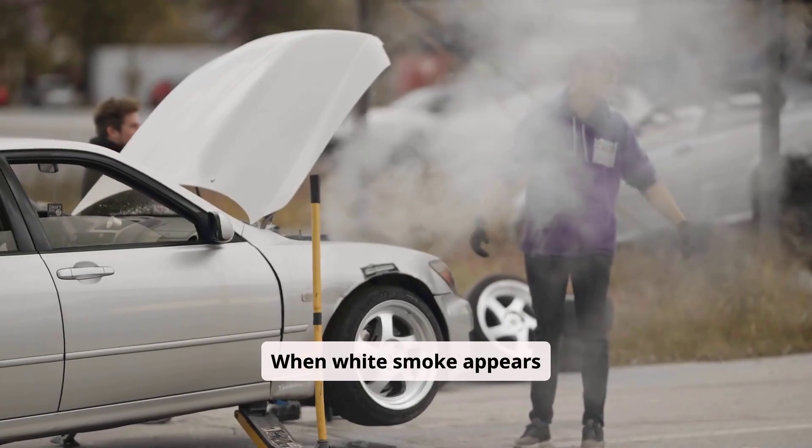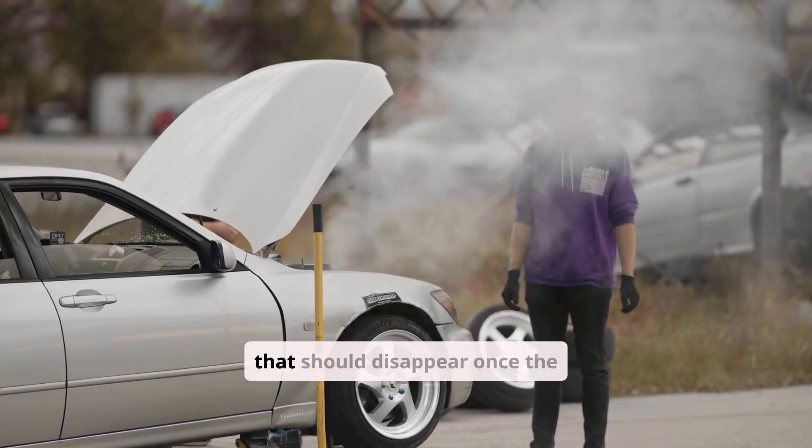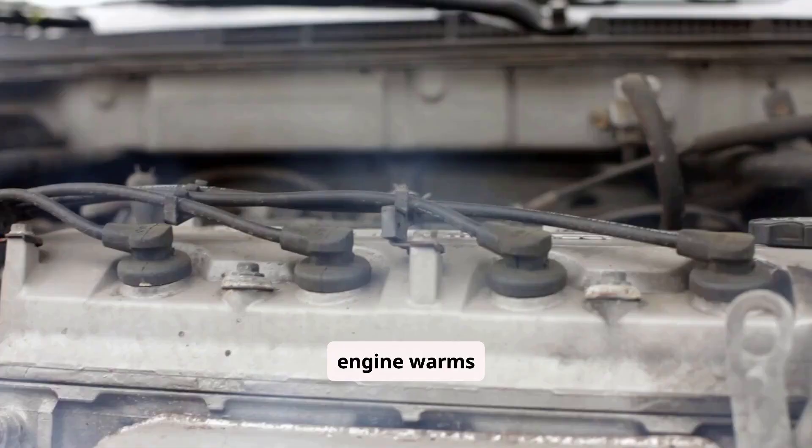When white smoke appears only on cold start and clears quickly, it's often just normal condensation vapor that should disappear once the engine warms up.